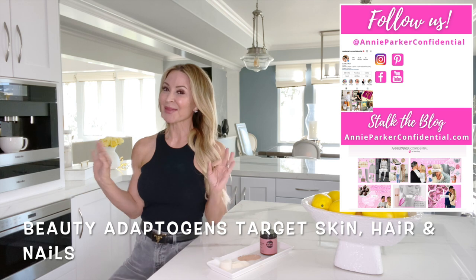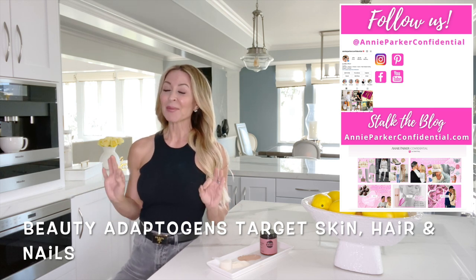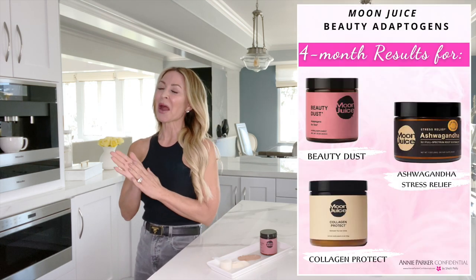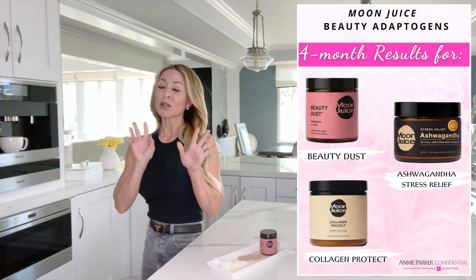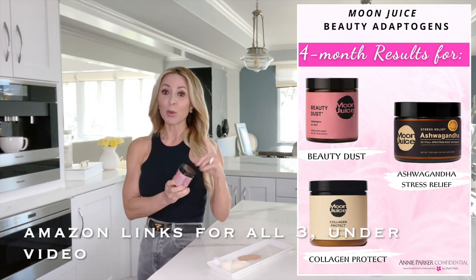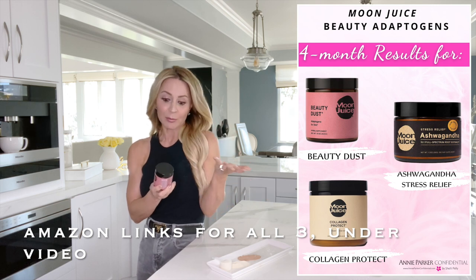So of course we started with the beauty adaptogens, and I promised that I would do a four-month follow-up. My girl Kat, you know who you are, just asked me for an update, so I wanted to do that for you. I had focused on and was taking the Moon Juice Company, which is a brand that I particularly like.